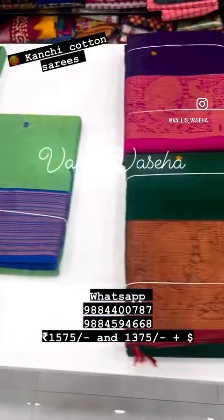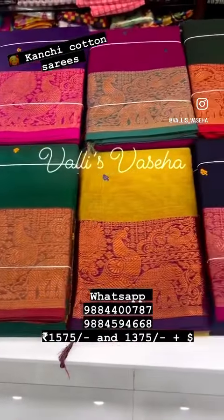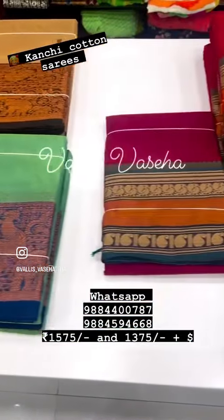Hi all, welcome to Valli Spasika, this is Valli here. These are newly arrived kanji cotton saris, all are 6.2 to 6.3 meters with blouse. Beautiful zari woven borders and all over you have beautiful buttas too.